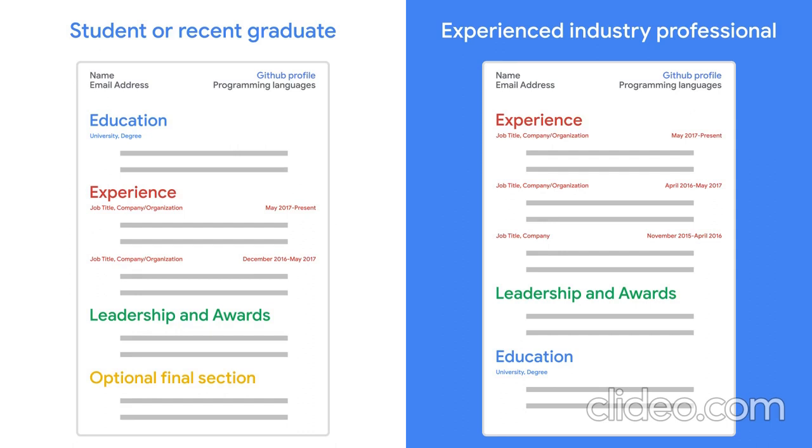If you're a technical or engineering candidate, include personal or class projects next. We then recommend including a leadership and awards section. You can use an optional final section to tell us a little bit about yourself. Now let's walk through our advice and tips for each section.